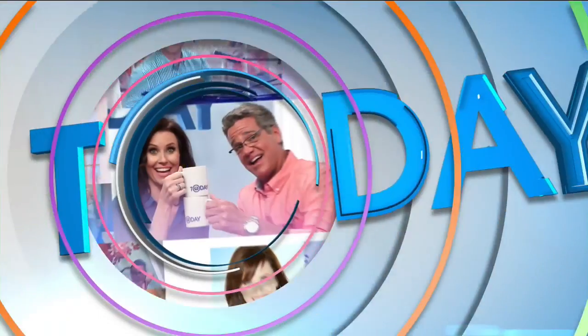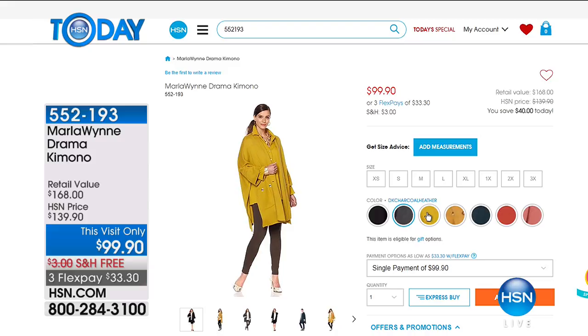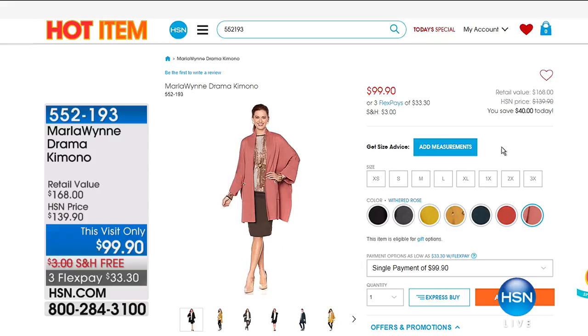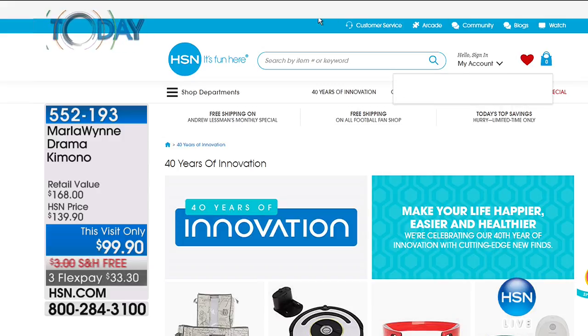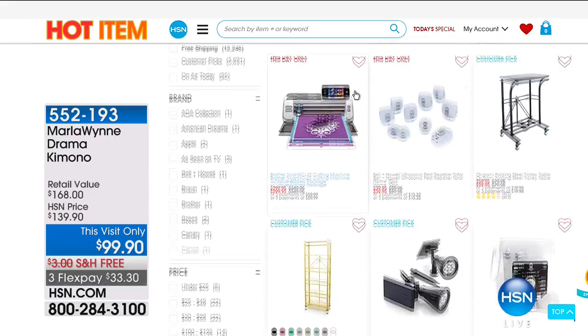Michelle wraps up: we've been getting the home ready for fall, but if you want to update your wardrobe, Marla Win will be here this week with a very special Today's Special. You can already check out her entire collection online — including a drama kimono, $40 off, brand new in seven colors, a medium-weight cozy sweater-knit kimono. Visit HSN.com and search 'hot items' for all current big deals.